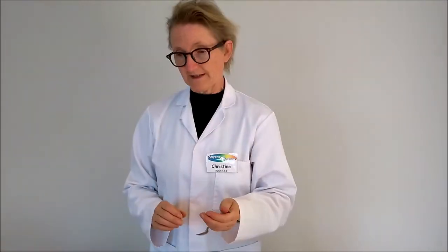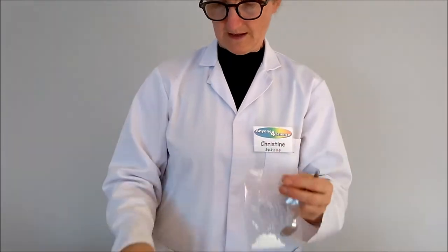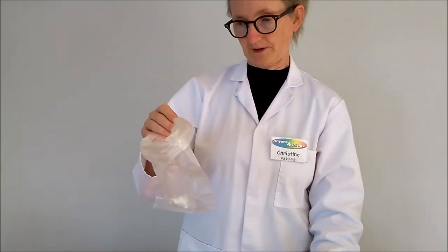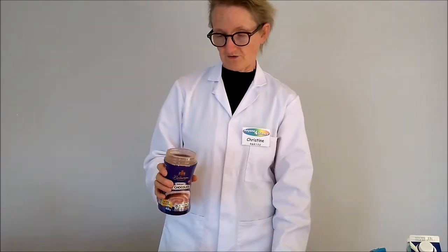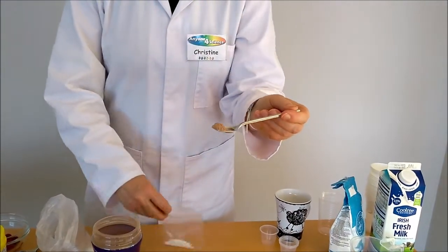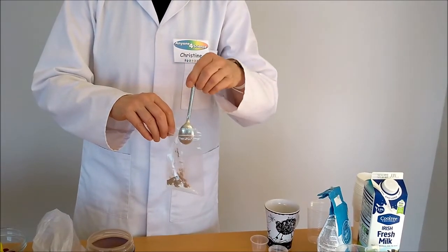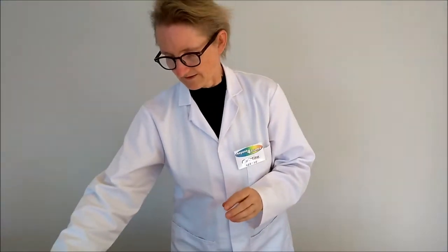Next I'm going to do my flavourings. For this bag I'm going to make chocolate vanilla ice cream, and for this one I'm going to make raspberry. For my chocolate, I'm going to put about half a spoon of chocolate powder in and pop that into my bag. Then I'm going to add a second flavour — some vanilla. I'll add two drops of vanilla essence.